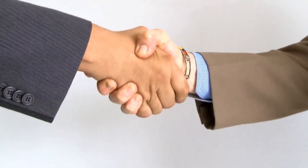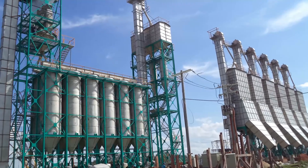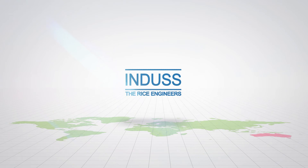Come, let's join hands and experience the state-of-the-art technological excellence in par-boiling by Indus, the rice engineers.